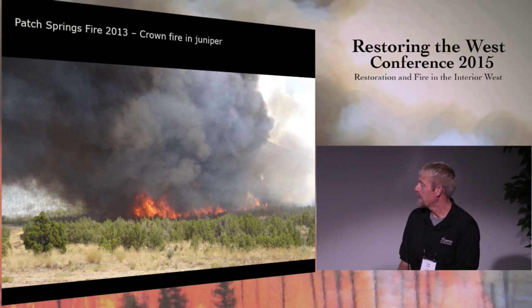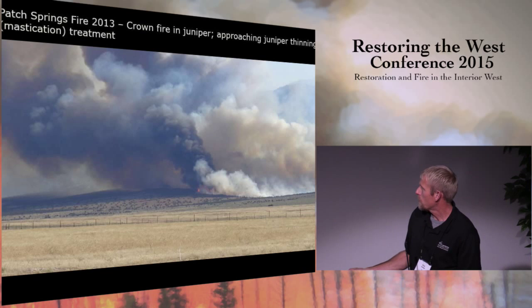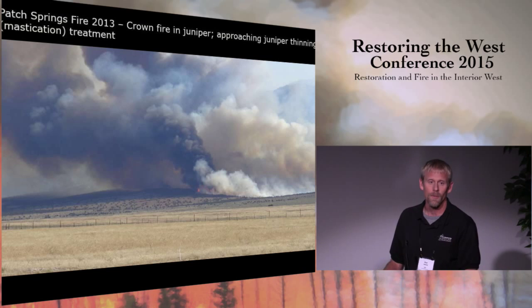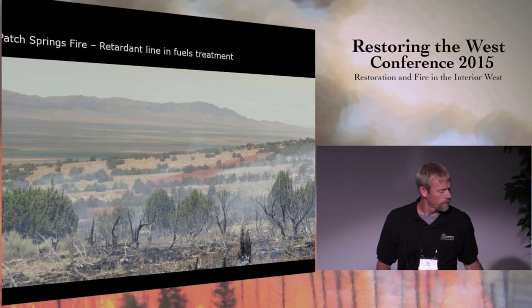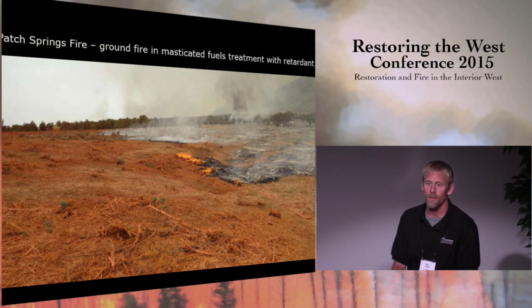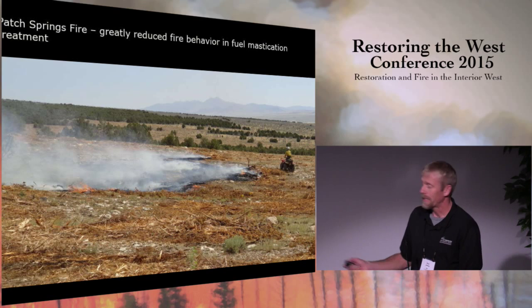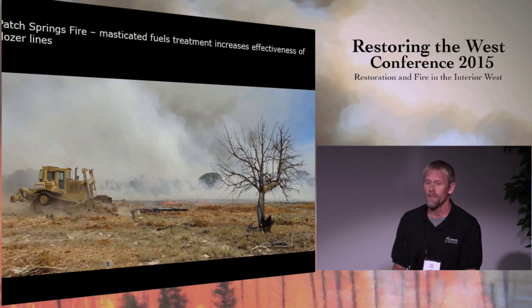Here's another example from 2013 — another crown fire running in the juniper. In this picture you can see it running through the trees, but down here is where the fuels treatment ends, a mastication treatment where trees have been thinned. They were able to use the treatment to put in retardant lines. As the fire progressed, it dropped into the fuels treatment and smoldered through, just kind of smoldering out into the retardant line. We had much decreased fire behavior in those areas, which really increases the effectiveness of suppression efforts. Using a bulldozer is much more effective in bullhog chips than in standing juniper.